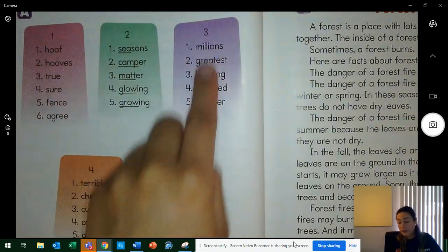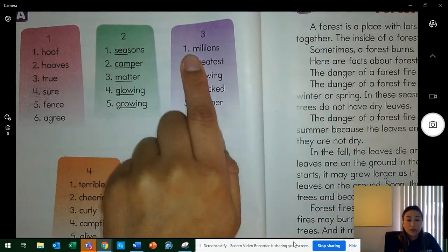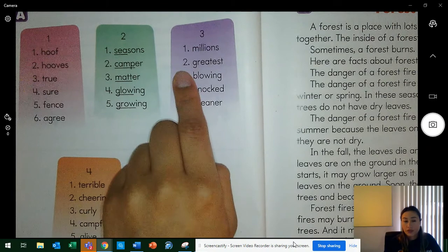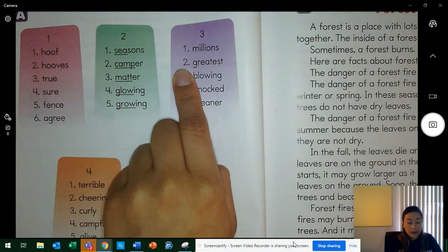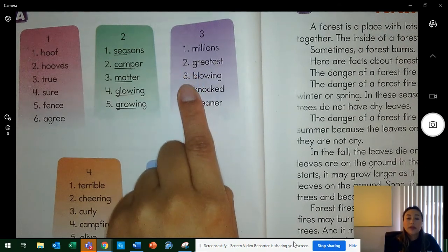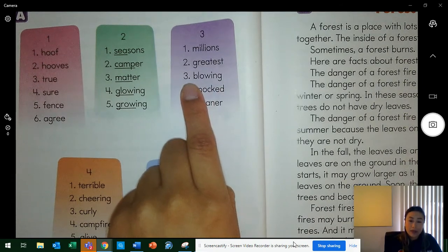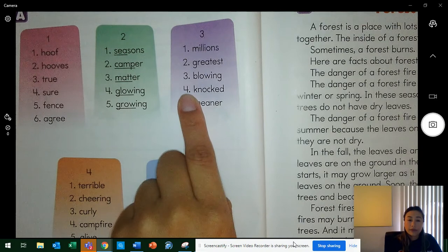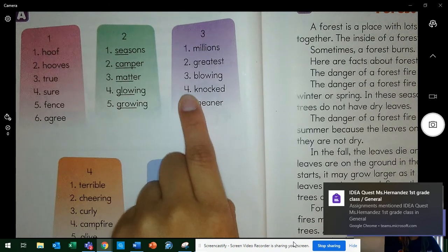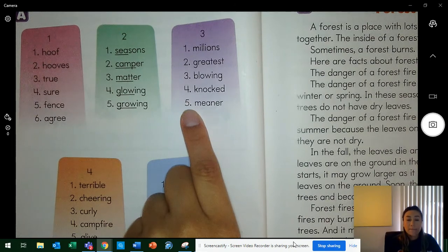Let's go to column three. All these words have an ending. Word one — millions. Two — greatest. Three — blowing. Four — knocked. Five — meaner.